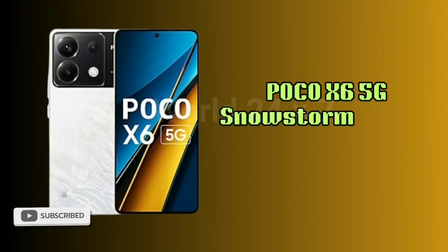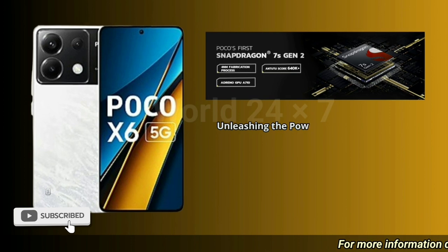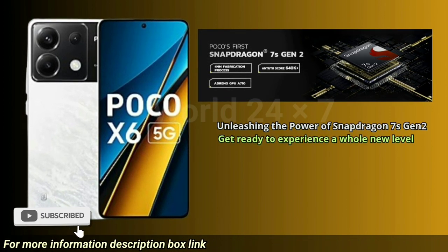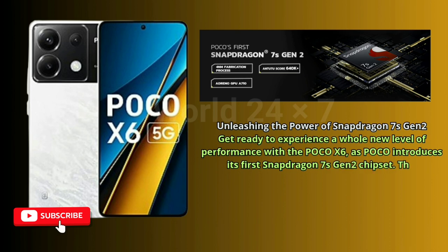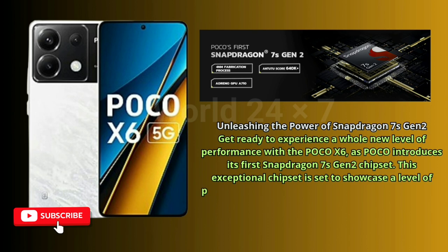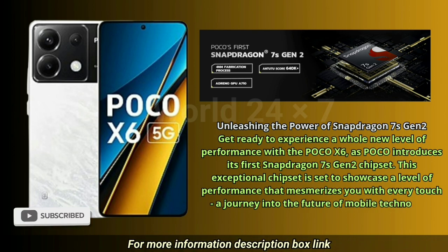POCO X6 5G Snowstorm White, 8GB RAM, 256GB ROM. Unleashing the power of Snapdragon 7s Gen 2. Get ready to experience a whole new level of performance with the POCO X6 as POCO introduces its first Snapdragon 7s Gen 2 chipset. This exceptional chipset is set to showcase a level of performance that mesmerizes you with every touch — a journey into the future of mobile technology.